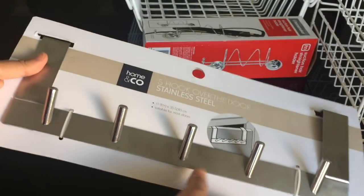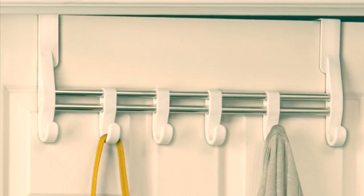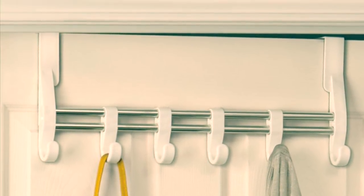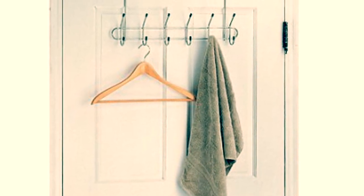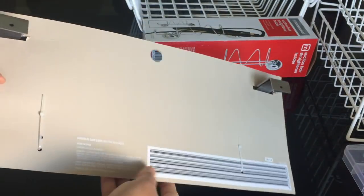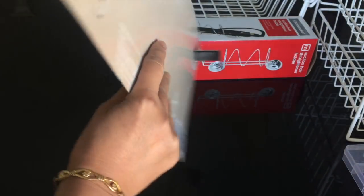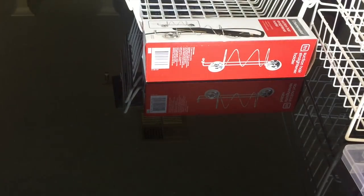I also bought these five over-the-door hooks. They are very good for hanging on your bedroom or dressing room door wherever you need to hang stuff. They are perfect for hanging coats, bags, umbrellas, or hats, and the best part is that you don't have to damage your walls by putting nails in them. These cost me nine dollars, which is about 450 Indian rupees.